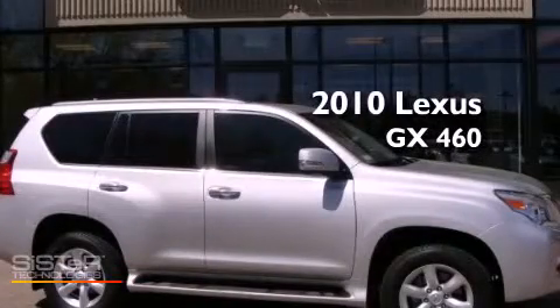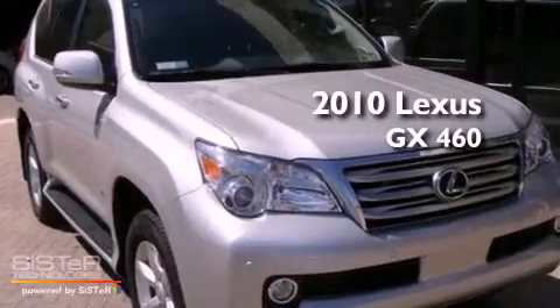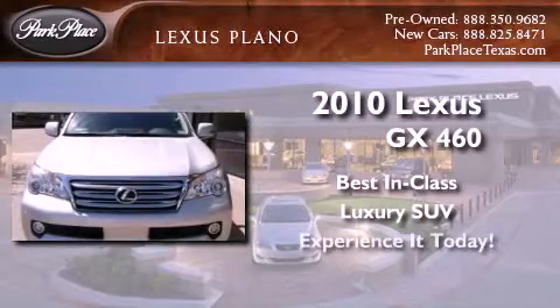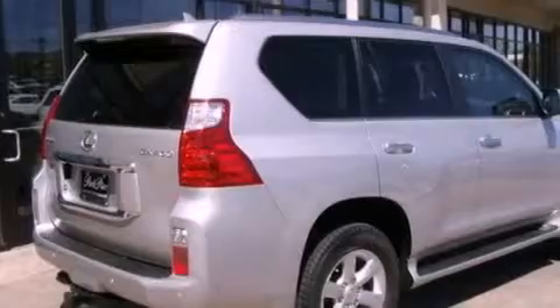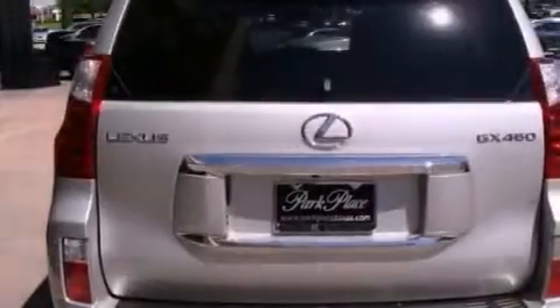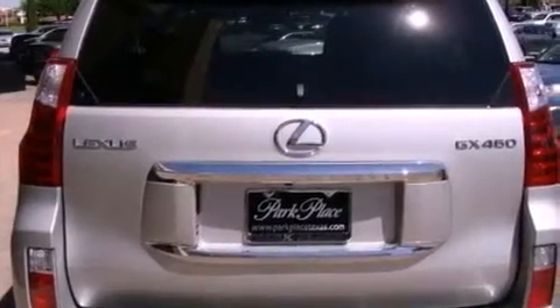This is a certified pre-owned 2010 Lexus GX460. Its top features include a double wishbone independent front suspension, a limited slip differential, aluminum wheels, roof rails, and a tire pressure monitoring system. The following features are also included: